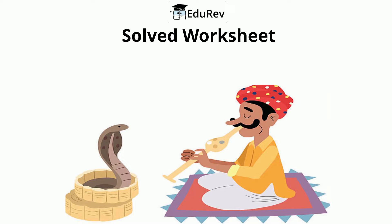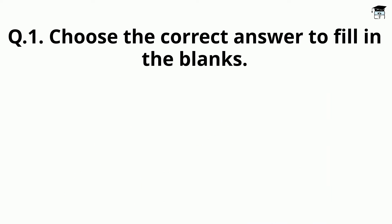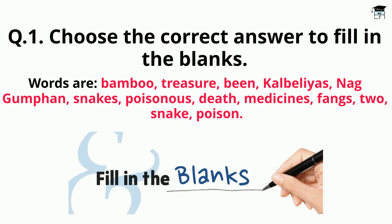Solved Worksheet of Class 5 E.V.S., Chapter: A Snake Charmer's Story. Question 1: Choose the correct answer to fill in the blanks. Words given are: Bamboo, Treasure, Bean, Kalbelias, Nag Gumphan, Snakes, Poisonous, Death, Medicines, Fans, Two, Snake Poison.